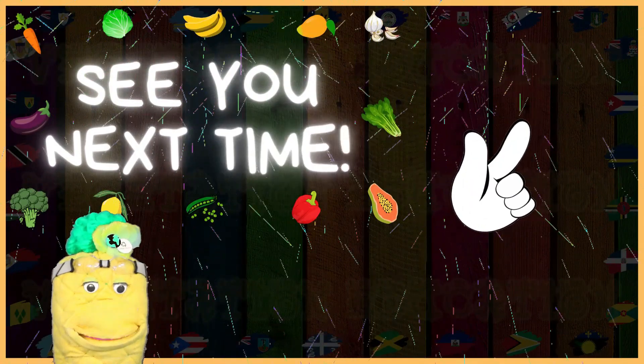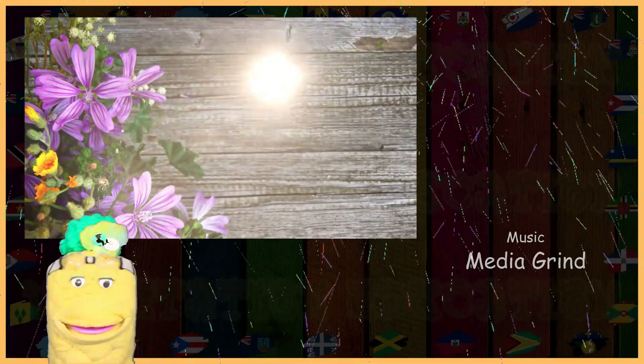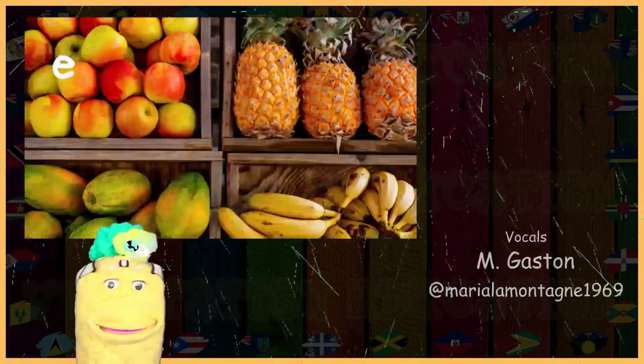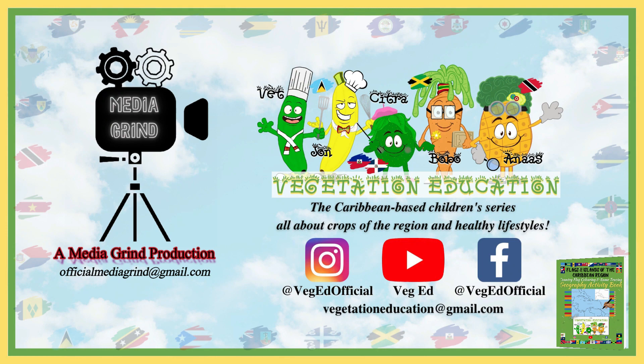All right VegHeads, that's it for this color. Check out our other fun videos for more. Bye! To further support VegEd, you can purchase our activity book on Amazon, linked below.